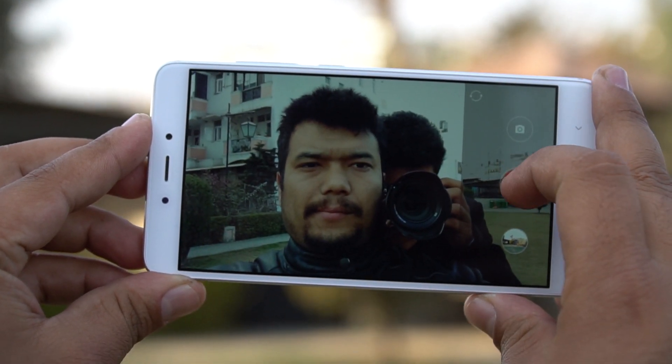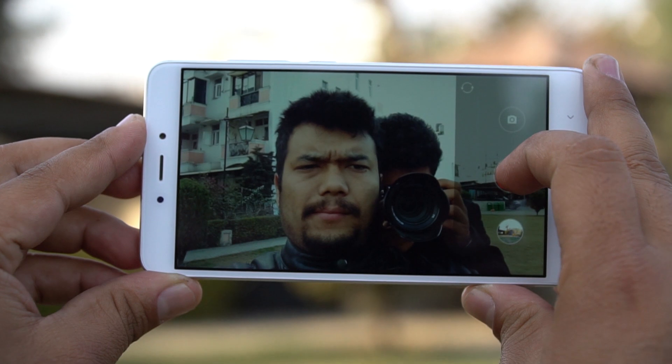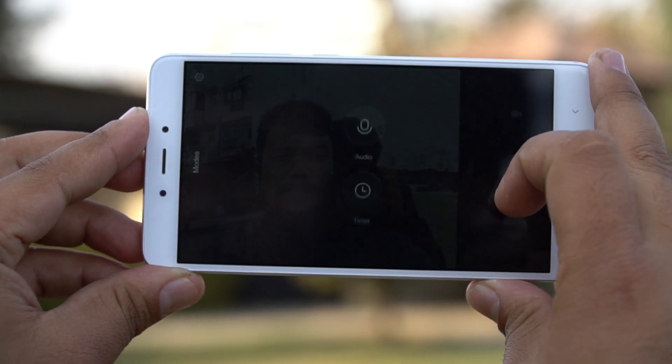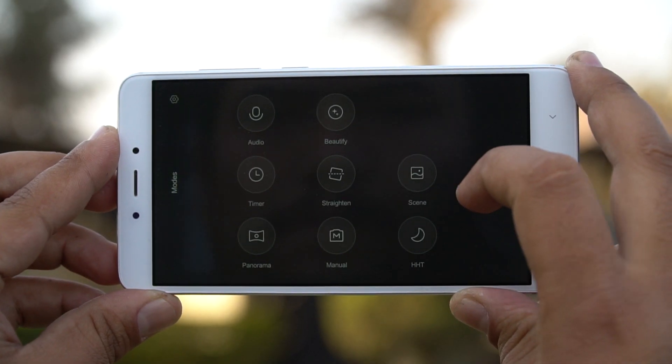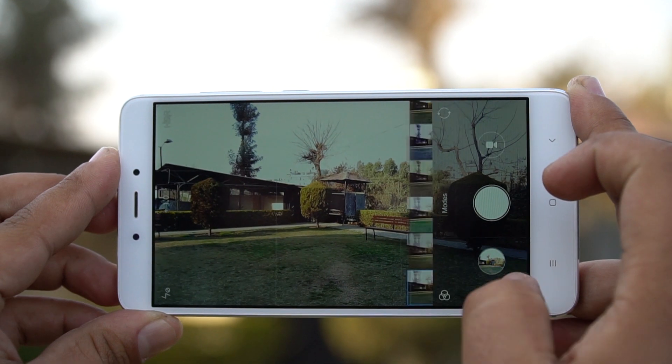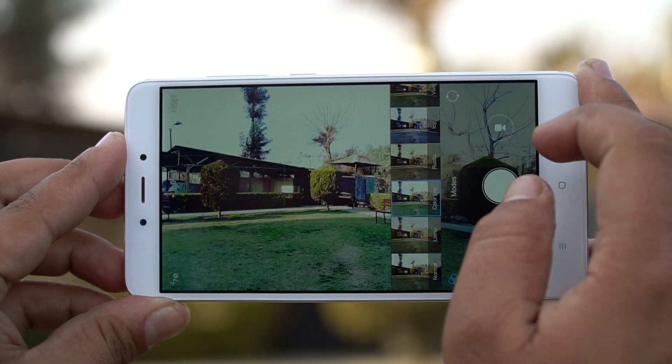There is a 5MP camera up front with an f/2.0 lens for better selfies. The camera app is really easy to use and comes with a wealth of options, including filters, beauty effects, and a manual mode that lets you tweak the ISO, white balance, and exposure settings.